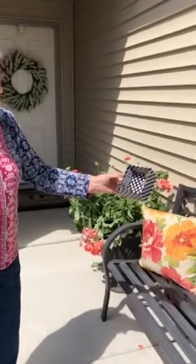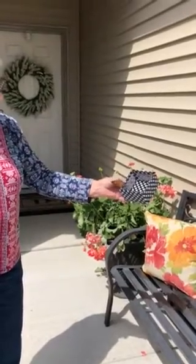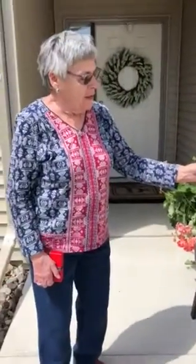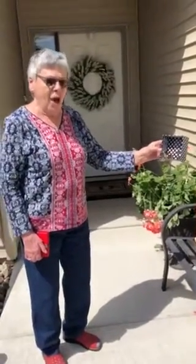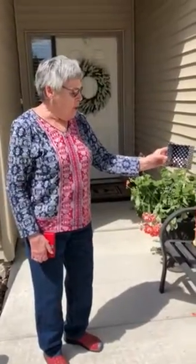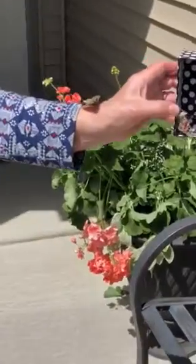They just get dormant in there in the fridge. They were all packed and it's amazing how they just come to life. Not everybody gets butterflies for their 80th birthday — in April. Look at this one on my arm. So beautiful.